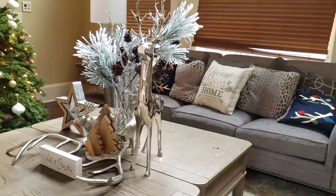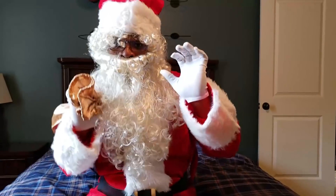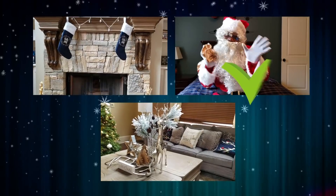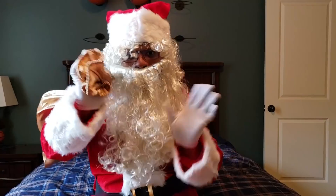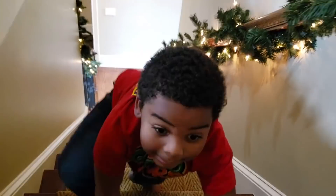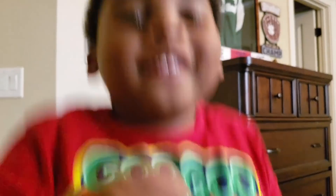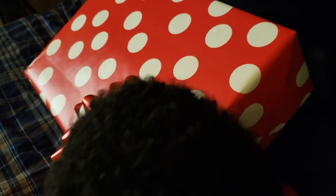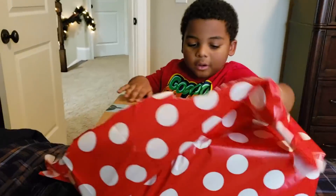Hey kids, do you see Santa? Is he in the living room? Fire place? Or bed room? He's in the bed room! Thank you kid, let's get him a big hug! Ha ha ha!